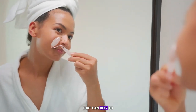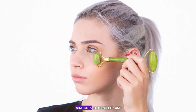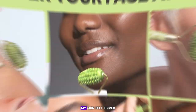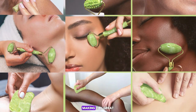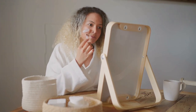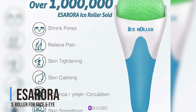The gua sha tool can be used to target specific areas, providing a deeper massage that can help to release tension and improve skin elasticity. In my testing, I found that the Muttiko's Jade Roller and Gua Sha Set provided noticeable results — my skin felt firmer and the overall texture improved. The set is also beautifully packaged, making it a great gift for skincare enthusiasts.